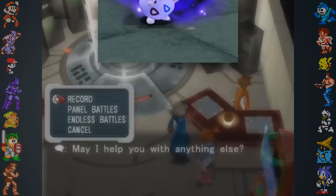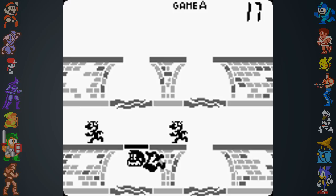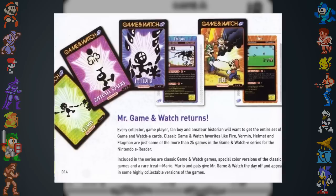One series of E-Reader cards that were never released was a collection of Game & Watch games. An early version of Manhole was given out at E3 2002, but that card has become increasingly rare as time goes on. The rest of the games — Berman, Spitball Sparky, Fire, and Octopus — were all announced but never released.